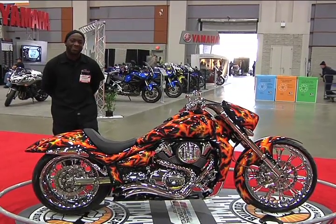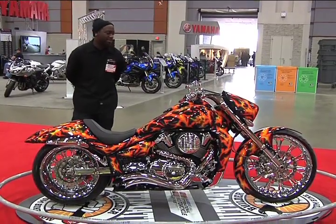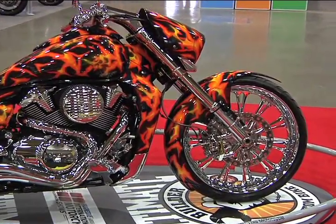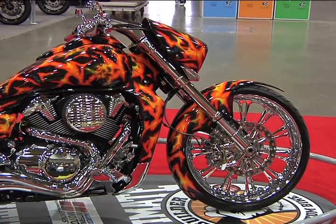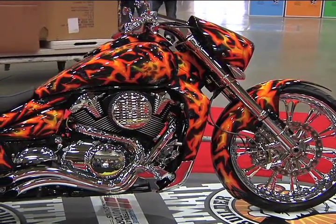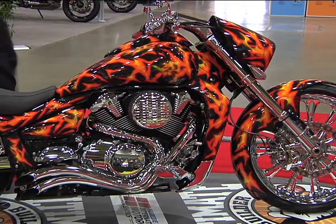Let's talk about the fabrication. We actually customized a new fork to give it a nice rake and put a 23-inch rim on it. And then as far as going back, we put the RNS air filters, Power Commander. We also put a 300 kit on the back wheel. We just try to do something a little different for a lot of people.